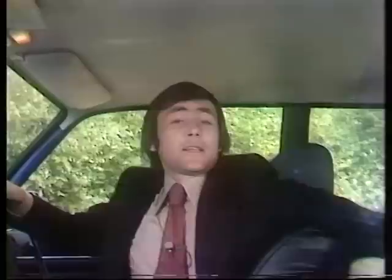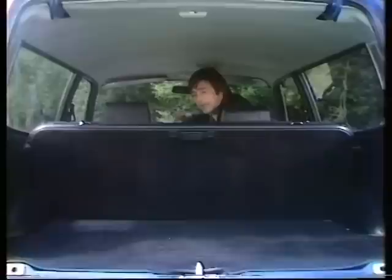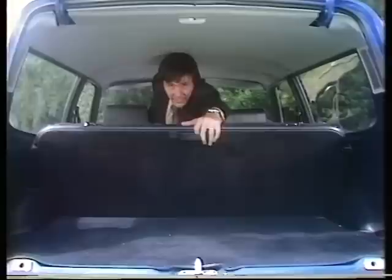Unlike some estate cars, the rear seat comfort is ample, as indeed is the headroom. With that rear seat in place there's ten and a quarter cubic feet of load carrying capacity without getting in the way of your rear view.